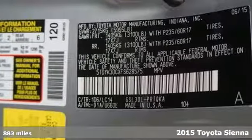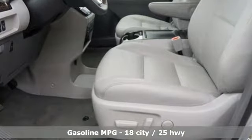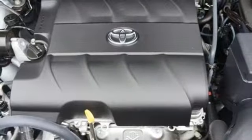The dash is loaded with high-end accents and throughout are tech-savvy features. Amenities include a split-and-stow third-row seat, three-zone climate control, backup camera, in-tune audio with touchscreen display, and so much more.